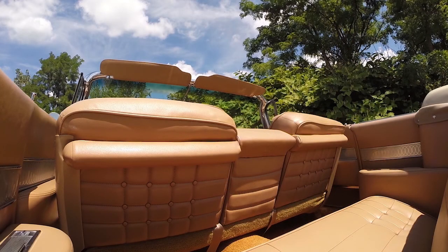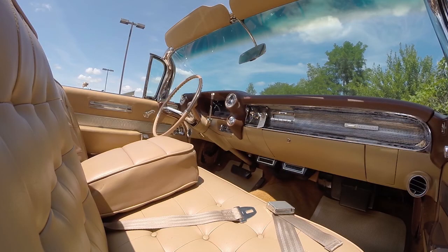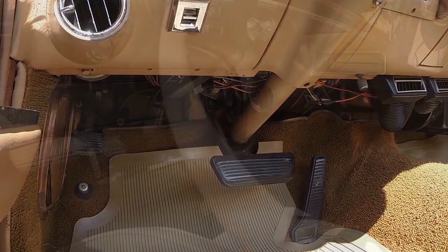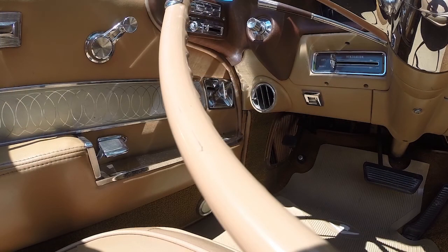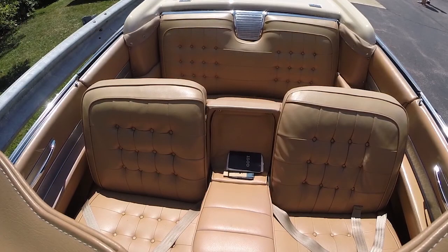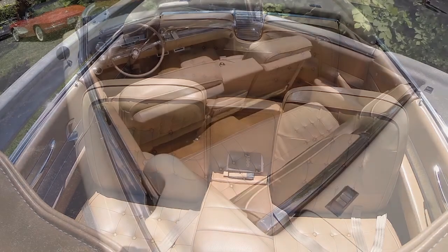This looks like something out of a movie. It does, yes. I was offered an opportunity to have it in a movie, but I've heard bad things about that during the shoots, so I declined. You could be famous. Well, you are famous now — yeah, exactly.